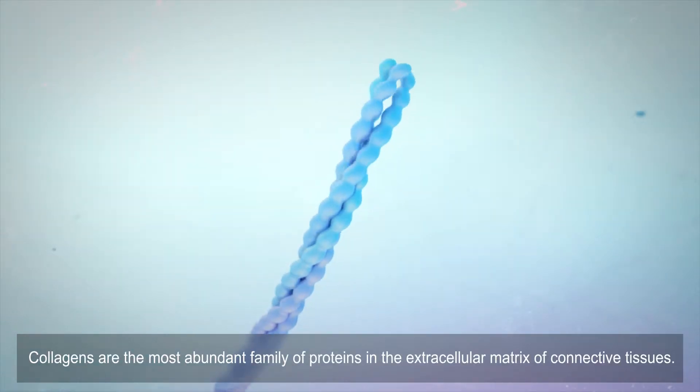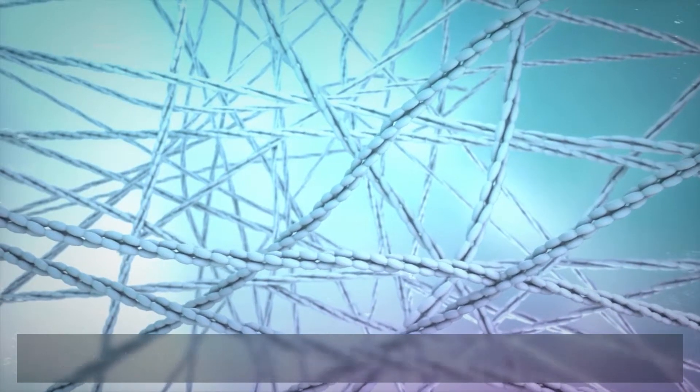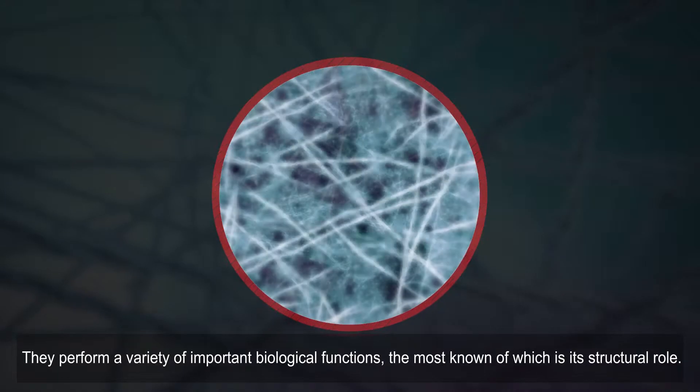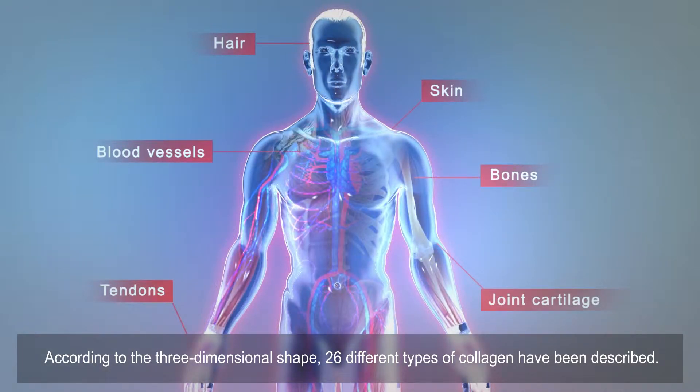Collagens are the most abundant family of proteins in the extracellular matrix of connective tissues. They perform a variety of important biological functions, the most known of which is its structural role. According to the three-dimensional shape, 26 different types of collagen have been described.